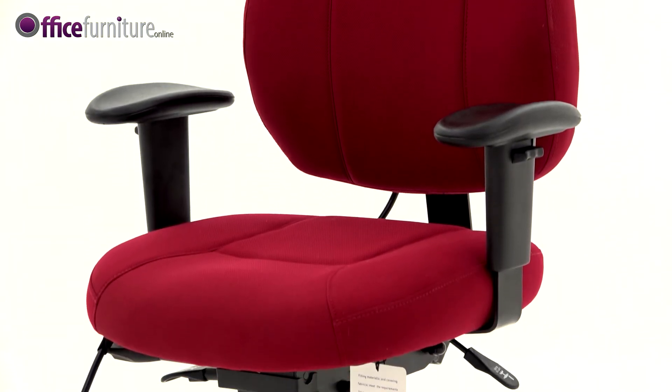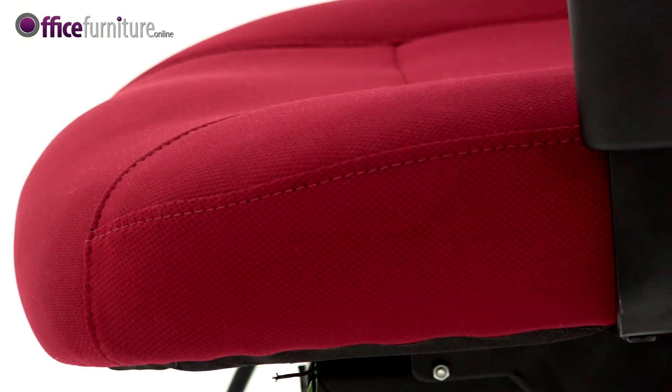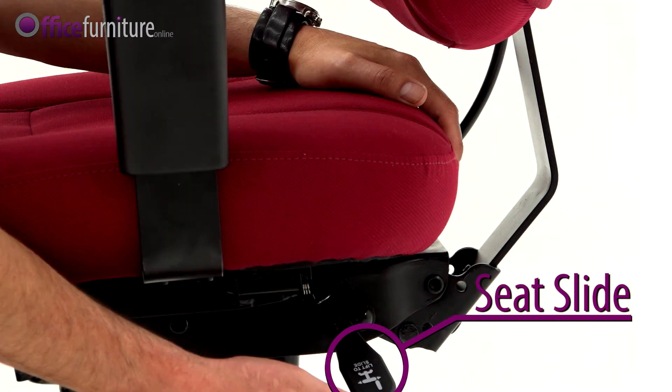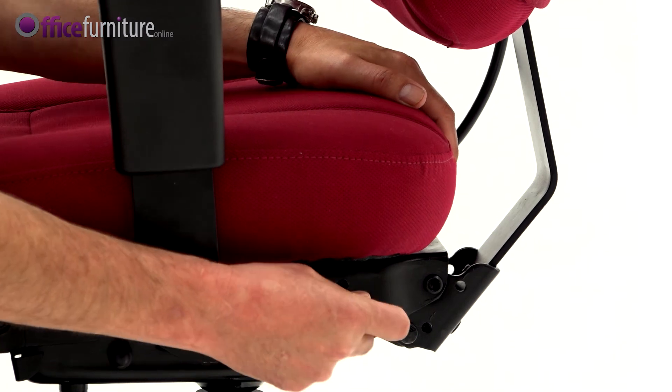The Beta comes with the following features as standard: a fully upholstered backrest with angled headrest area, deep cushioned seat and back with distinctive detail stitching, a waterfall seat front which eases pressure on the thighs and aids circulation, and a seat slide and seat tilt function that adjusts to each user's body.